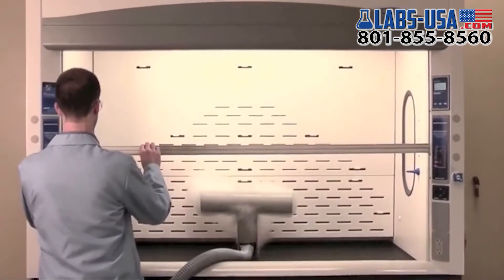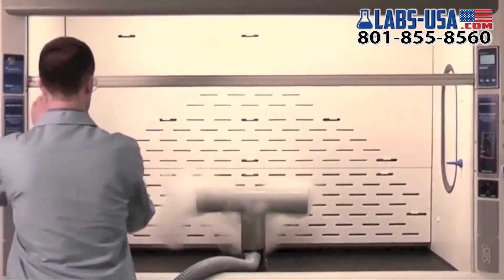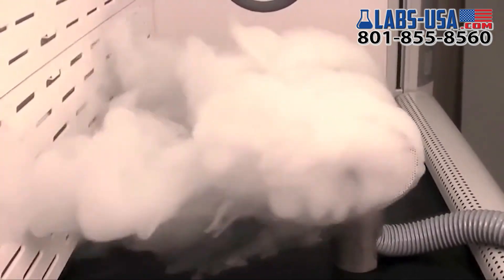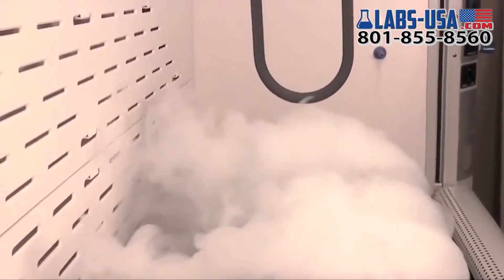Safety is foremost, but the Protector Extreme's energy efficiency is equally impressive. Energy consumption is directly related to the volumetric rate, measured in cubic feet per minute.